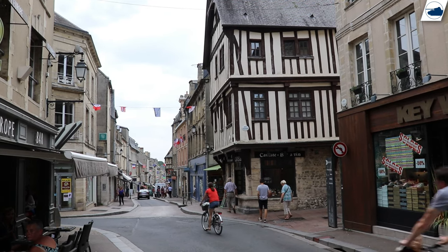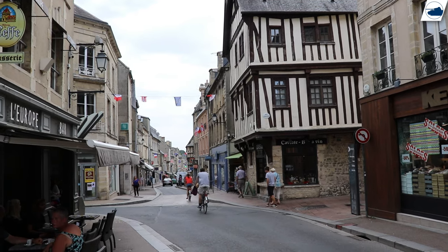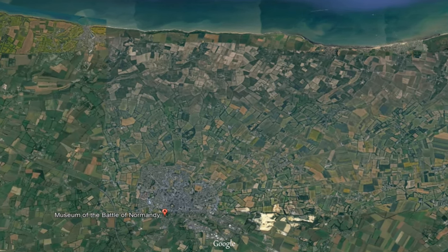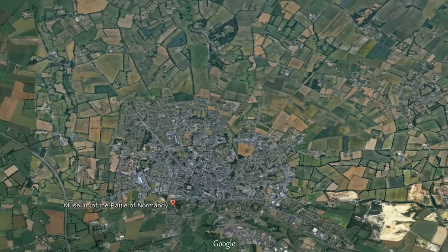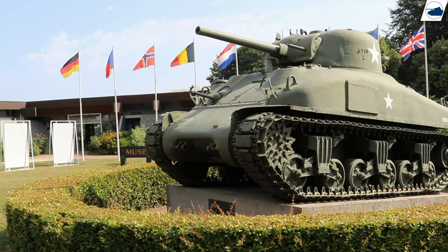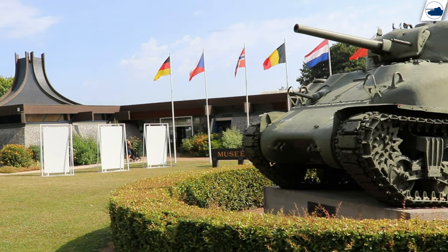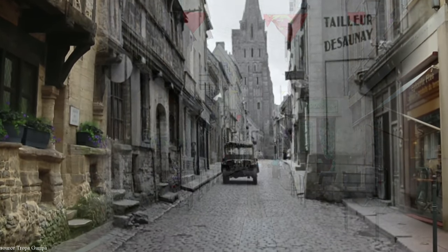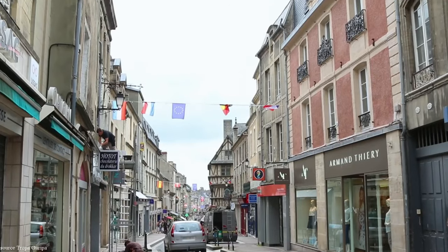I'm here in the historical city of Bayeux, the heart of one of the strategic sites of the battle of Normandy. I'm going to have a look at the Memorial Museum of the Battle of Normandy. This museum, which opened in 1981, is one of the oldest in the area. The city of Bayeux was the first town in mainland France to be liberated on 7th June 1944.